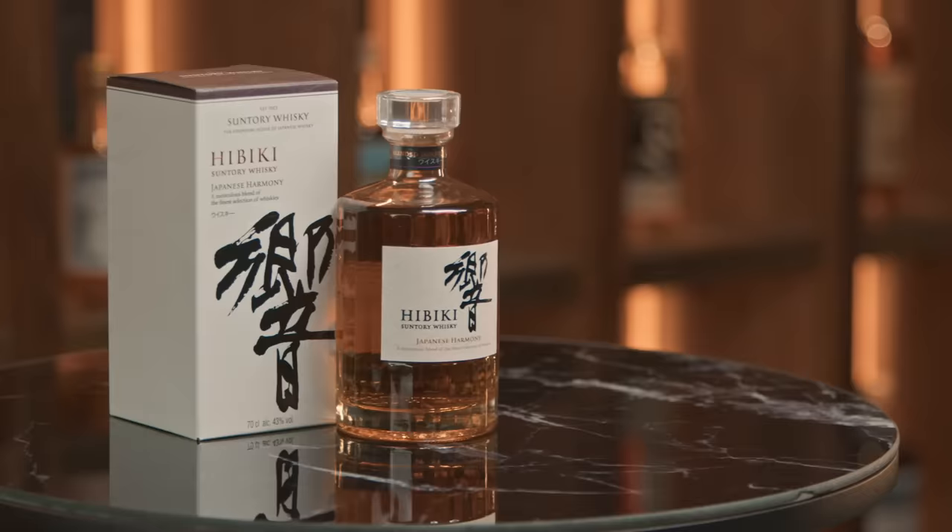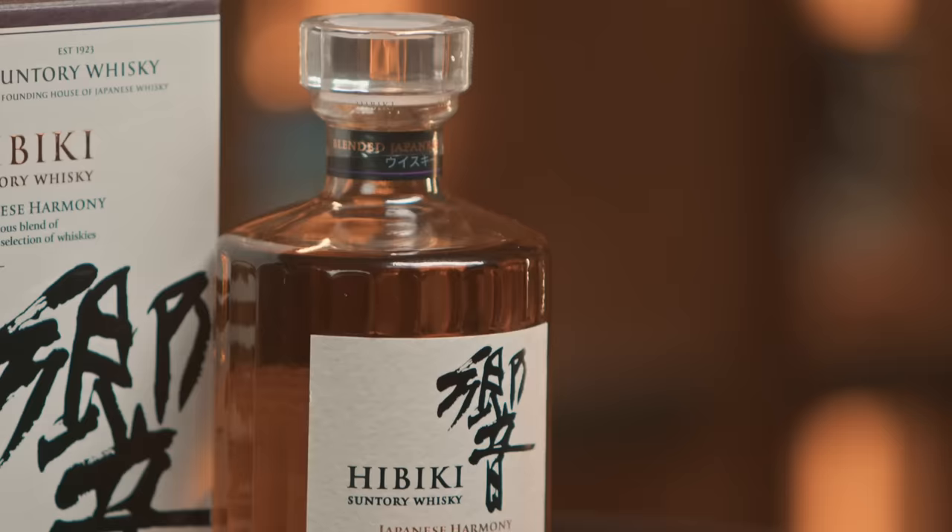We have a lovely bottle of Hibiki here - however you prefer to pronounce it. This is a Japanese blended whiskey composed of malt whiskey, we assume from Yamazaki and Hakushu. It's a Suntory brand, and you'd assume they would use their own distillation from Yamazaki and Hakushu, with the third being Chita - the grain whiskey component.